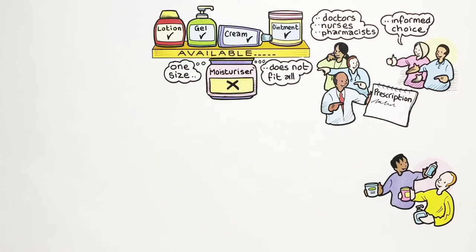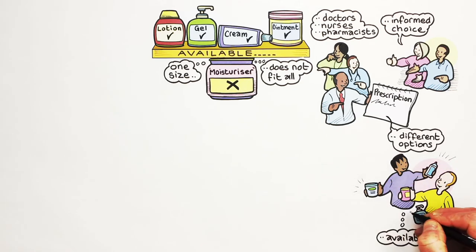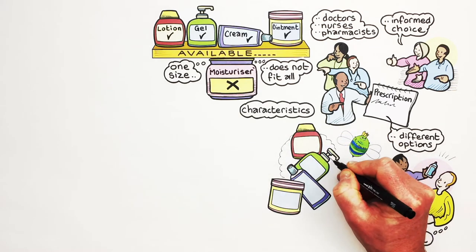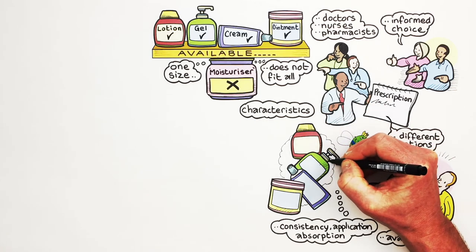First, doctors, nurses and pharmacists need to ensure that parents and children are aware of the different options available. Second, parents and children need to understand how they differ in their characteristics, such as consistency, ease of application and how quickly they absorb.